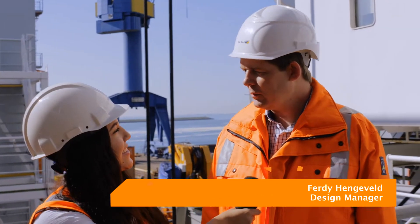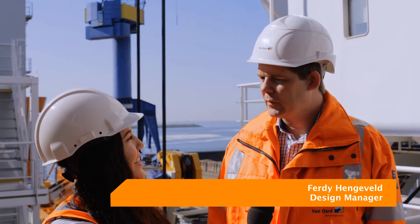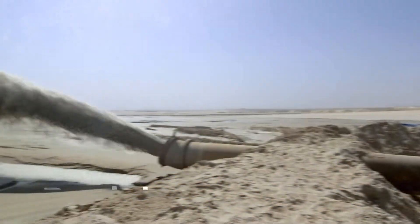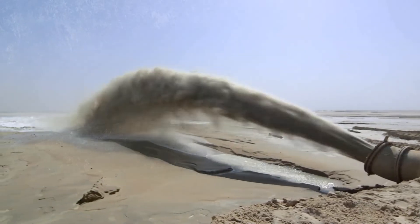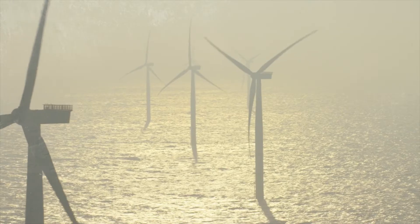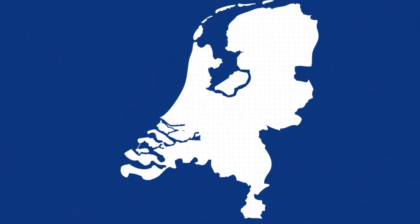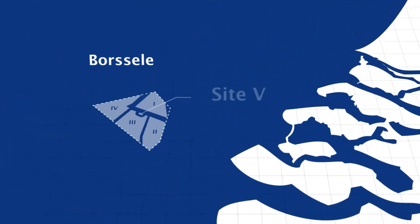VanOord is a marine contractor and we are doing a lot of things at sea — we're changing the face of the earth basically. We're doing a lot of dredging work, we are doing coastal works, and personally I'm in offshore wind where we are building wind farms. I'm a design manager, which means that I'm responsible for the design of the Borstel V site.